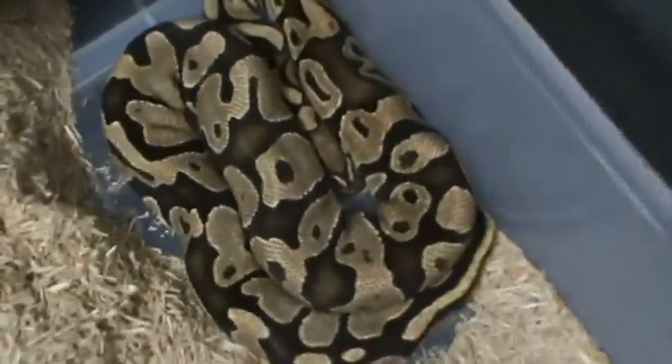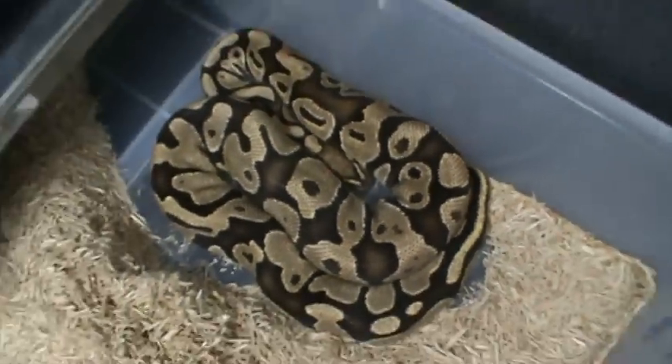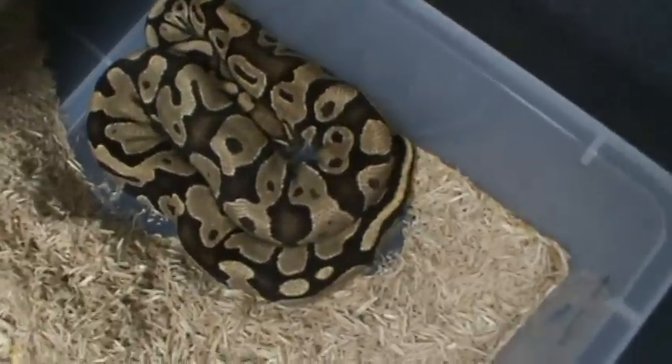There's my male fire. Really nice looking boy.